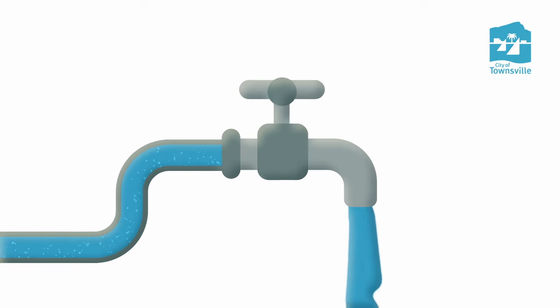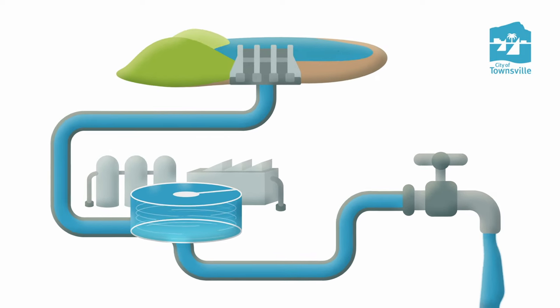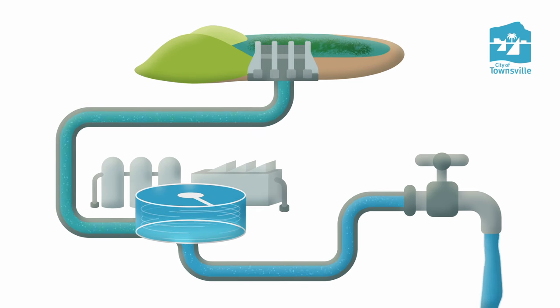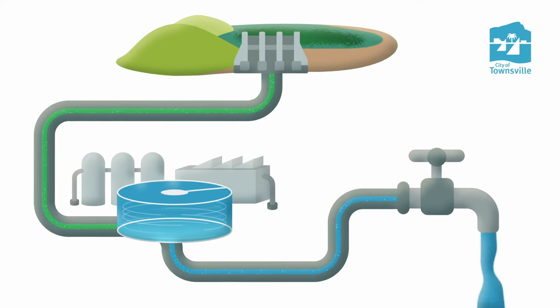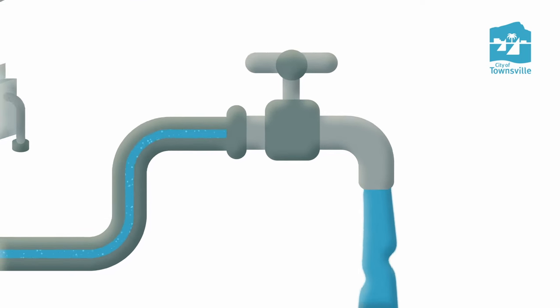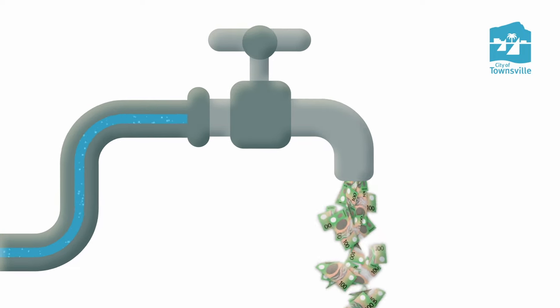Currently, Townsville is facing challenges. The high number of blue-green algae and the community's high water usage is placing pressure on our treatment plants to produce enough water to meet demand. Although Townsville has some of the most affordable water in Queensland, treating this issue comes at a financial cost to the community.